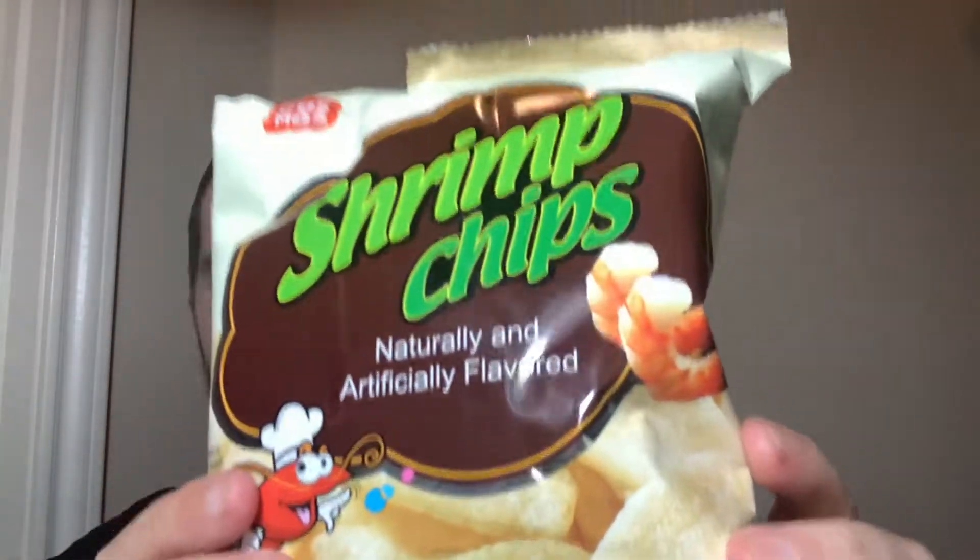Let's give this a try. I know I tried the Cuttlefish — not this brand because they were from Malaysia — and that's one of the last sort of seafood flavoured chips I've tried.